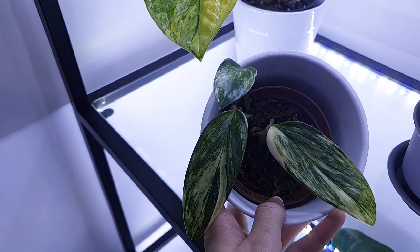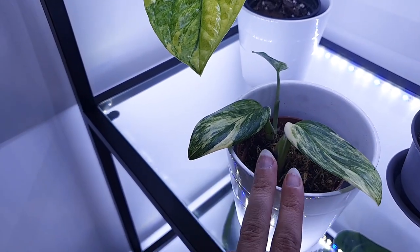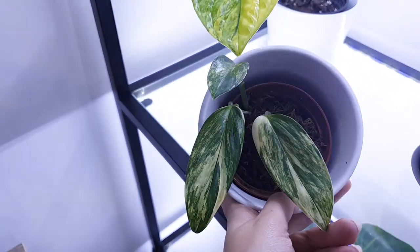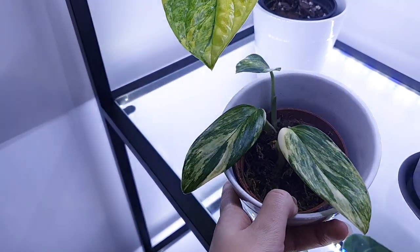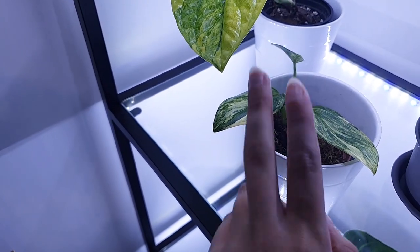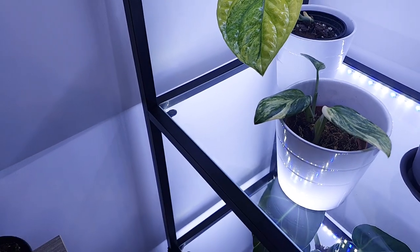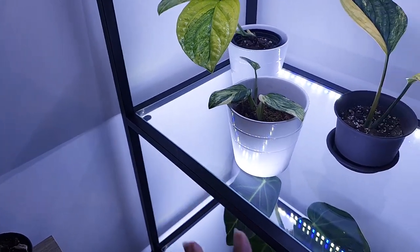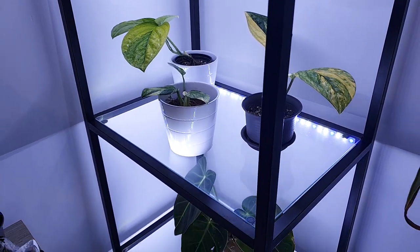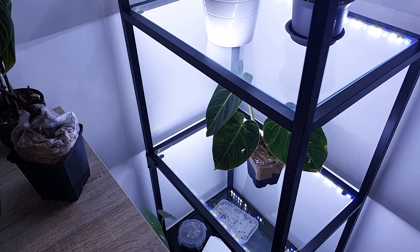This is Monstera stanleyana variegata — it's actually a cutting of the plant. It grew in a really weird way so I chopped it all down. I'm sending off the root ball to my shop to grow a new plant from that, and I've kept this cutting for now. I may still sell the cutting — I'm not really selling anything till spring anyway, so I've got plenty of time to think about it.